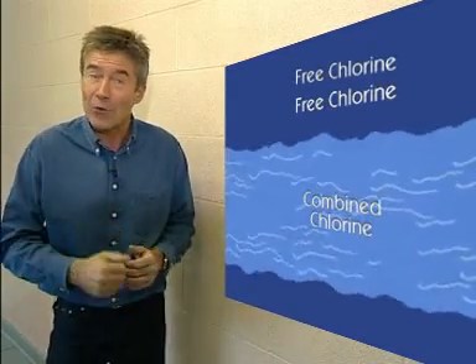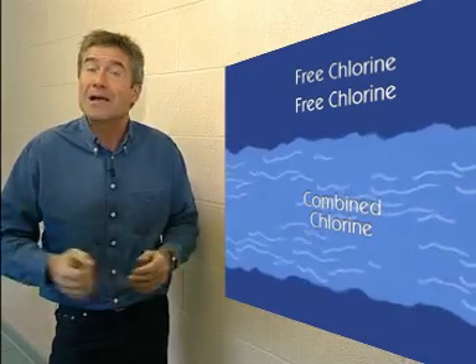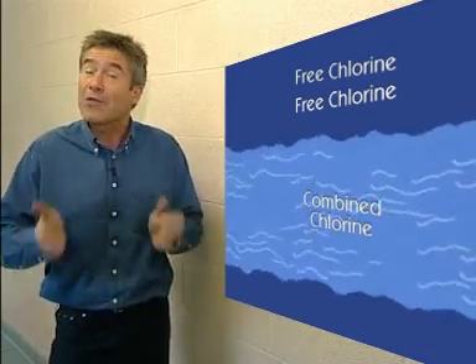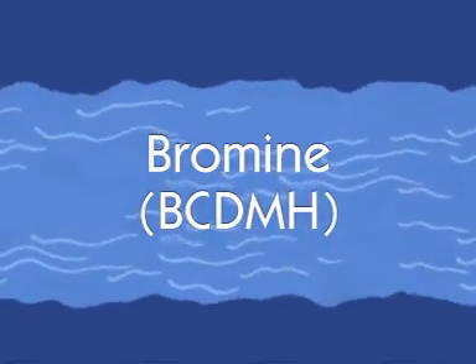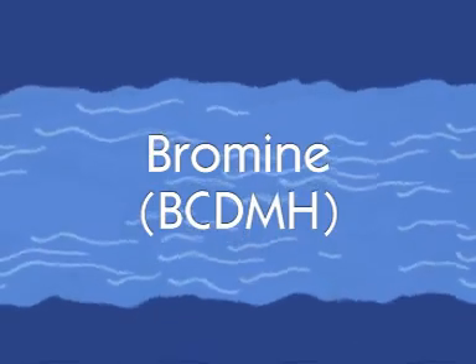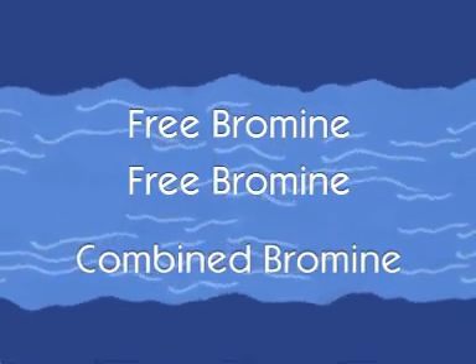The objective is to keep the free chlorine level at least twice as high as the combined chlorine level, whilst keeping the free chlorine level within the right parameters. If you don't, people might suffer from stinging eyes or skin irritation and you might notice a strong and unpleasant chlorine smell in the air. Either way, it won't be a very nice place to work in or for your guests to use. Where a bromine disinfectant like BCDMH is used, it's desirable to achieve a free to combined bromine ratio of 2 to 1, just like chlorine.